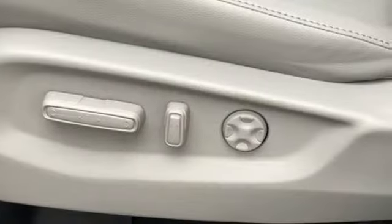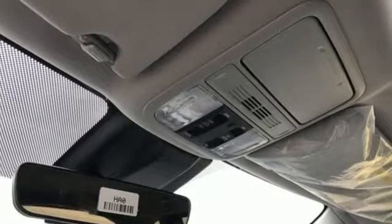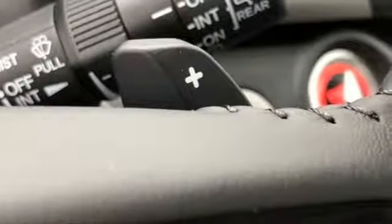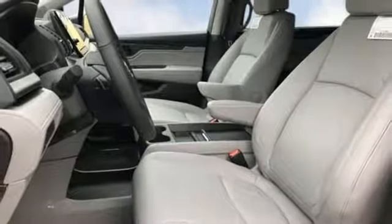Of the Odyssey, The Car Connection writes: it stands at the top of the minivan heap with more design flair and more driving enjoyment than most other three-row rivals. Honda has a world-renowned reputation for reliability — see what it can do for you when you take it for a test drive.